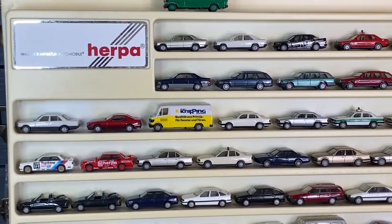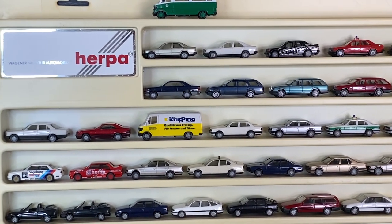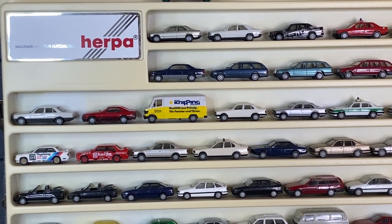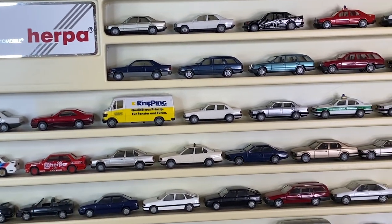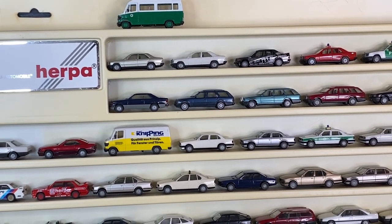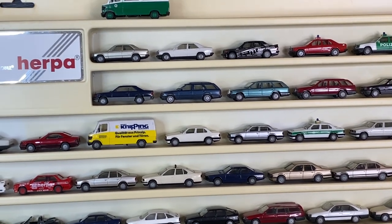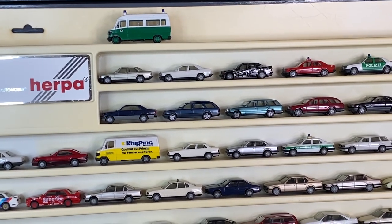Welcome to this video. We're going to take a look at a nice collection of West German 1:87 scale, or HO scale, vehicles from several makers - all West German. That includes Herpa, Wiking, Ritza, and Brekina. These models seem to mostly come from West Germany, and they're really detailed plastic models made primarily to go with train layouts, although a lot of people collect them in their own right.